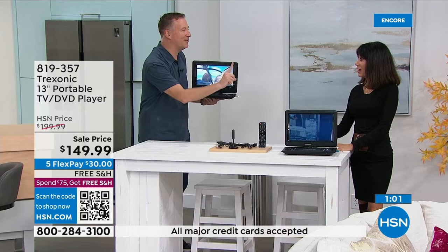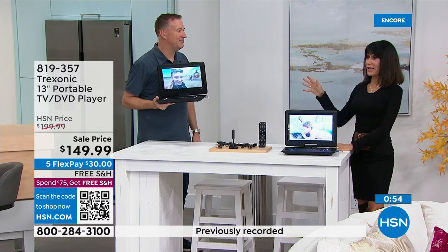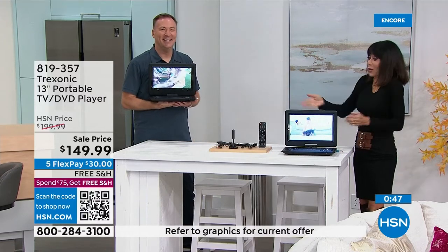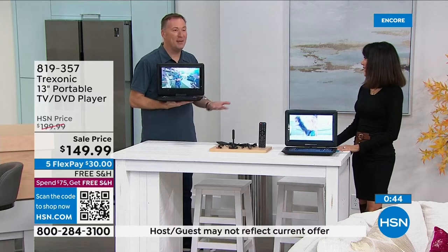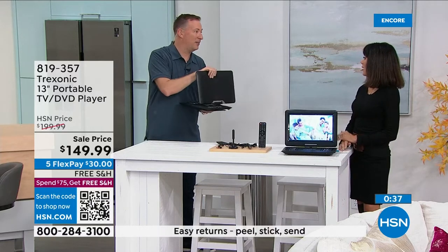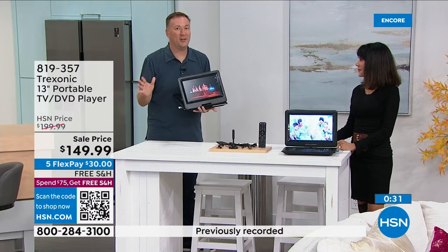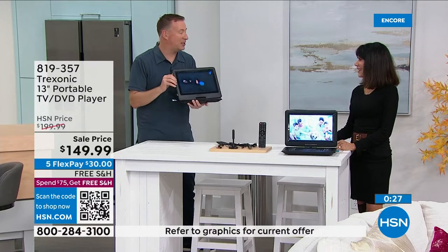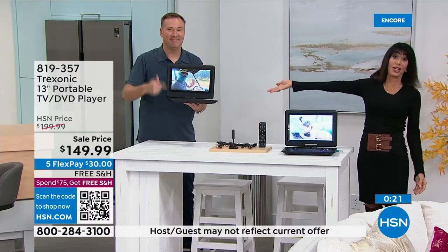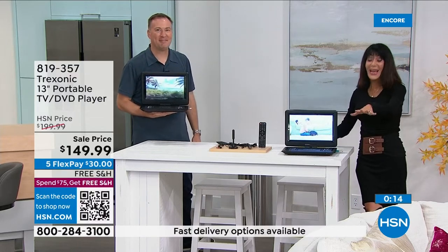On a trip to Hawaii my daughter downloaded movies to a USB stick and watched them on the Treksonic on the airplane, swiveled around on her lap. Everyone else was watching on tiny screens while she had a 13-inch screen. Joe, thank you so much for joining us. Item number 819-357, 50% off right now, free shipping and handling, and five flex pay — an incredible opportunity and a great bundle.